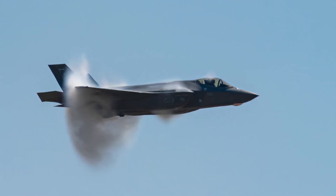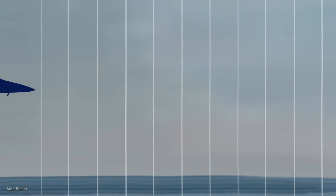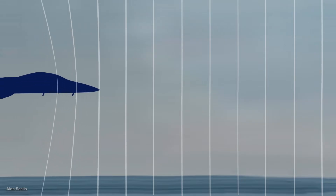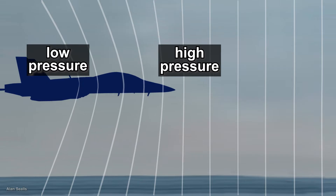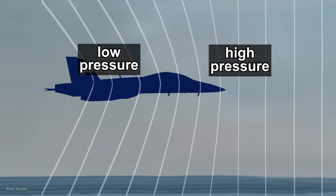This cone of vapor is known simply as a vapor cone. As planes are propelled forward by their engines, they compress the air around the front of the plane and wings, creating high pressure. Near and around the rear of the plane, low pressure results. When pressure falls, temperature falls.